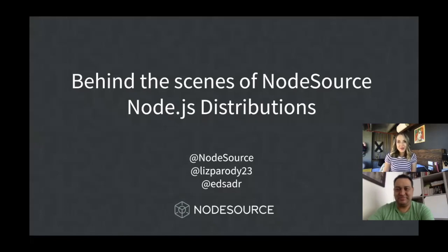Hi everyone, my name is Liz Fardy. I work as Developer Relations here at NodeSource. Hey y'all, I'm Adrian Estrada, I am the VP of Engineering at NodeSource.